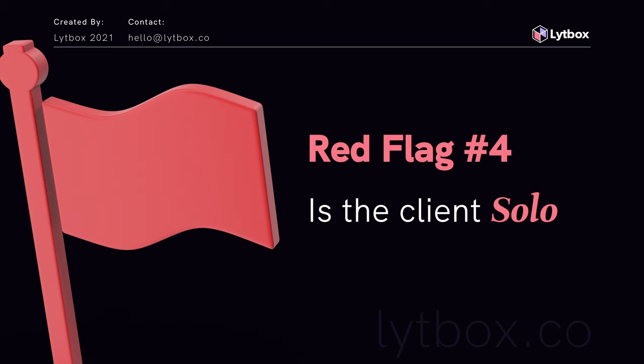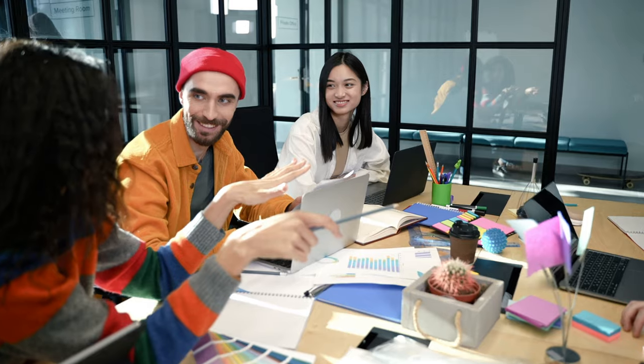Red flag number four: are they solo or do they have team members? None of these are deal breakers — they're just red flags we're looking for. I started my business solo, and there's nothing wrong with being a solopreneur. But if somebody does have a team member, even just a virtual assistant, that's a great indication that they are ready and fully committed. If you're doing everything solo and you're just starting something without really finishing it, you can walk away with minimal consequences. But if you've hired somebody, you have someone you're responsible for — you can't just walk away, because that's a huge consequence and that's someone else's livelihood.